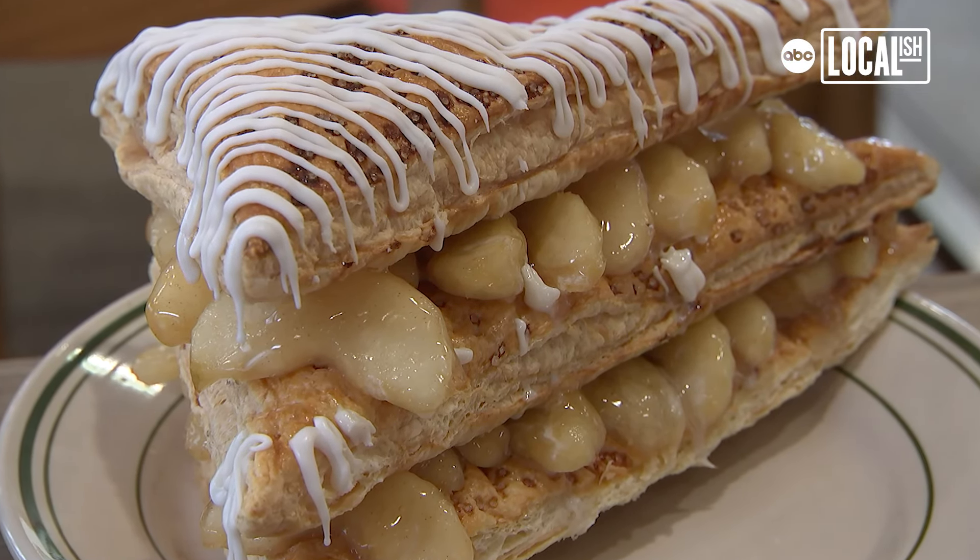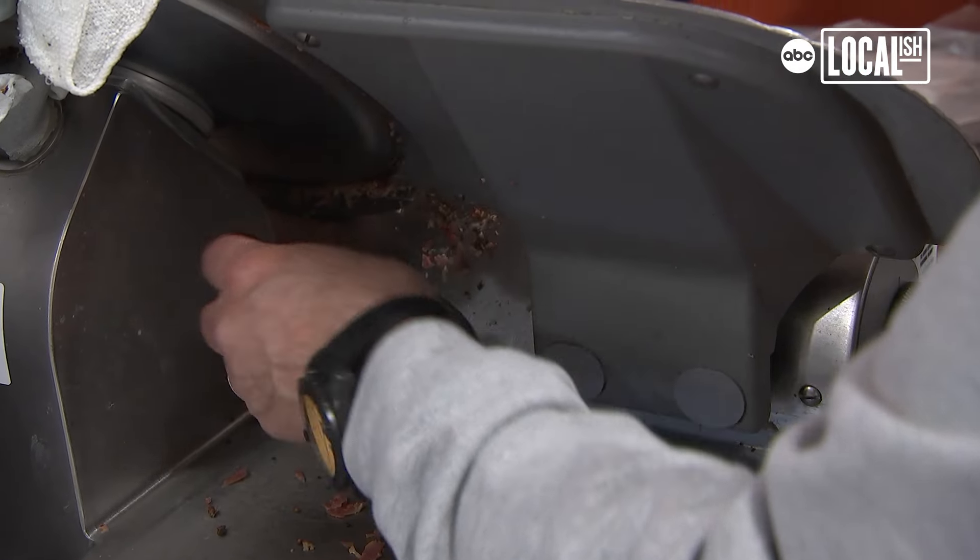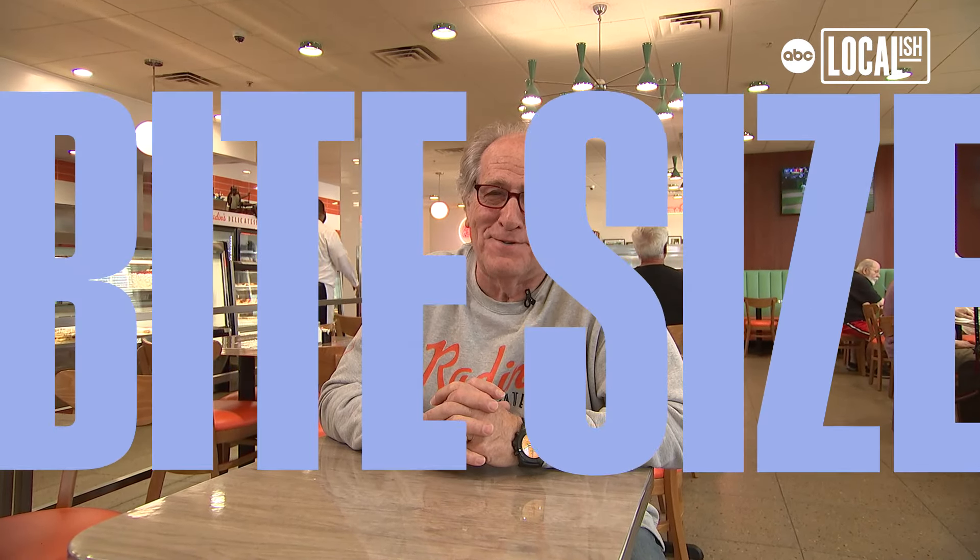We do a lot of matzo balls here. There aren't a lot of people left that do what we do. People would say the Jewish deli is dead, but I keep building stores and doing business. I think that if your food isn't good, maybe that it's dead. Come on over to Radin's — you'll enjoy the food. Hope to see you soon.